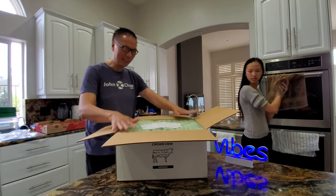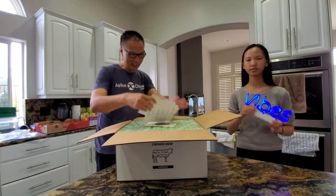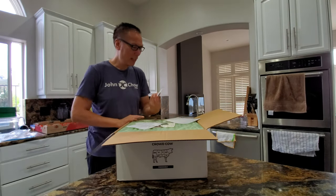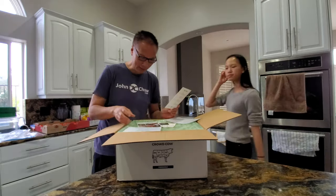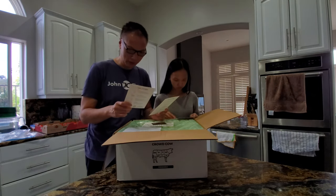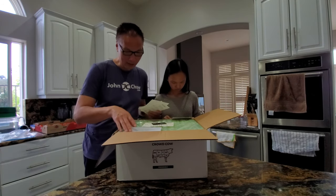The box is insulated and it's packed in a lot of dry ice. Inside I can see information about the farm that raised the cattle. We got three steaks in here — three New York steaks — and they come from two different farms. One farm is in Seattle, one is in Georgia, and one is in New York.